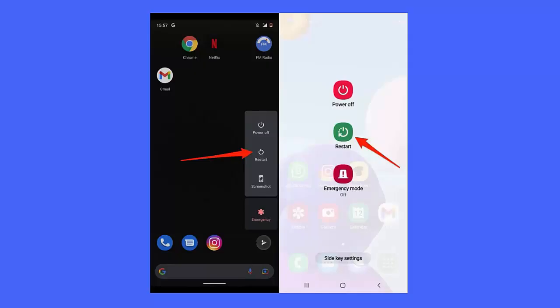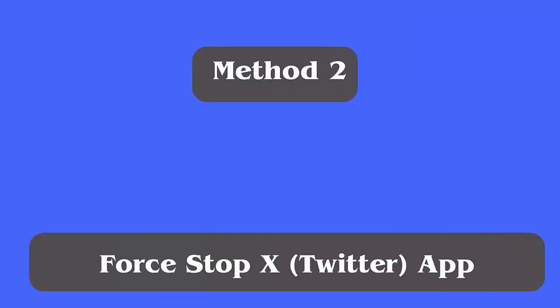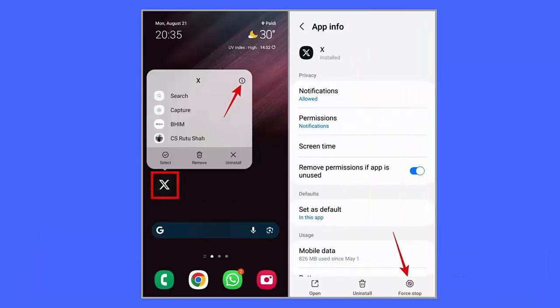Method two: Force stop the X Twitter app. You should force close the app if the issue continues to occur. Follow the steps: first, launch Settings and go to Apps. Now look for X from the list and click it. Next, click on the Force Stop option.